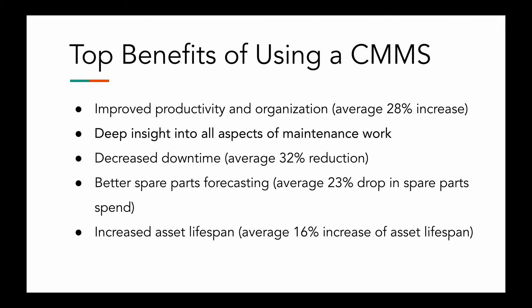We also have deep insights into all aspects of maintenance work. This might be the largest benefit of using a CMMS. Having access to in-depth structured maintenance data is really a game changer. For example, instead of just seeing that the cost of your spare parts increased, you can check how and where they were used and by whom with a couple of clicks.